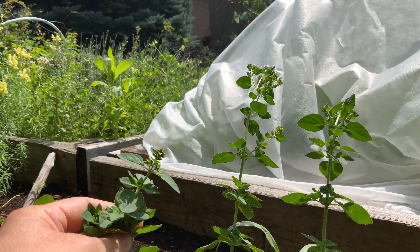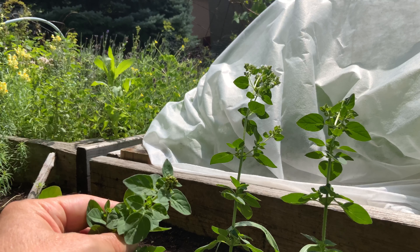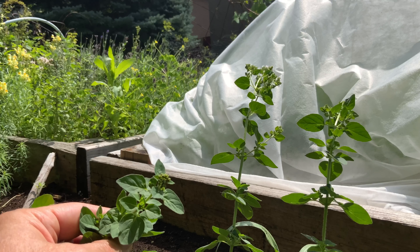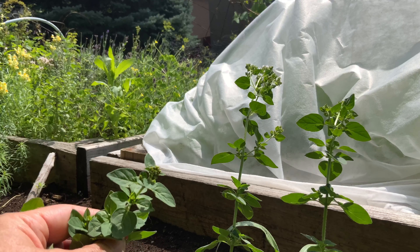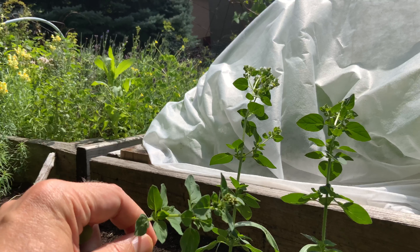However, its pungency and its real flavor come out a little more pronounced when you dry it. You also want to pick it when it's at this stage — it has flower buds but it's not fully flowered yet.